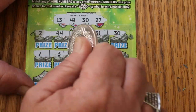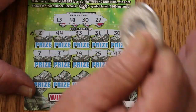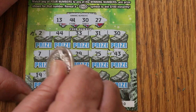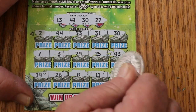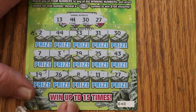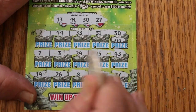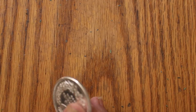Second row: 7, 3, 29, 25, and 43 — nothing on that row. Third row: 19, 26, 8, 11, and 27. So we've got a 30 and a 27. That's 10 and 10 for 20. Good start.